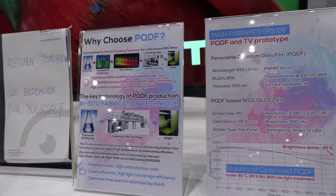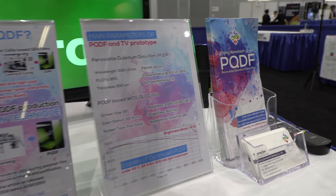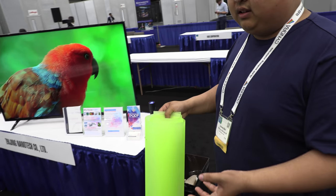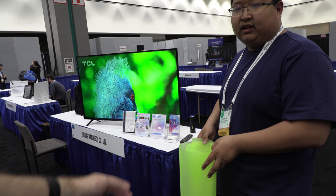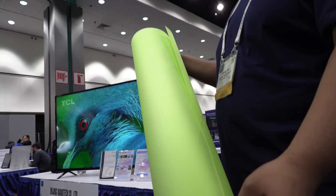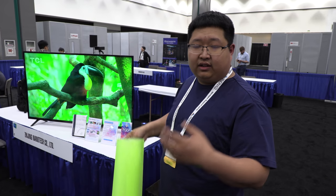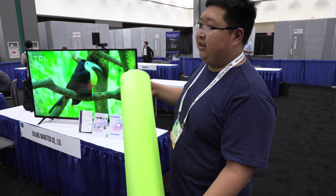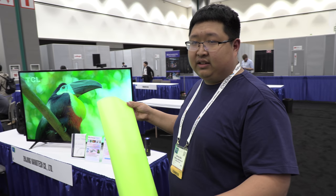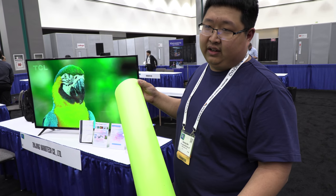The brightness is 500 nits. We use a very state-of-the-art ink-jet fabrication technique, so the cost of our quantum dot film will be lower than QDEF — maybe 50% of the price of QDEF. QDEF is a 3M product that started around 2014, but it contains cadmium elements and the cost is very high, so it can only be used in fewer TVs.